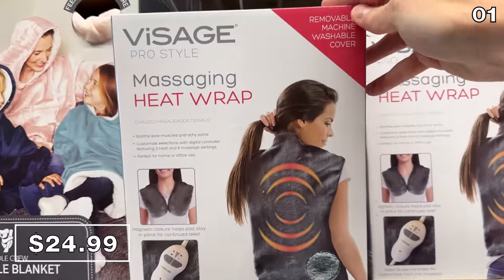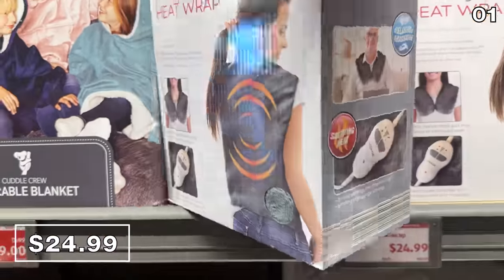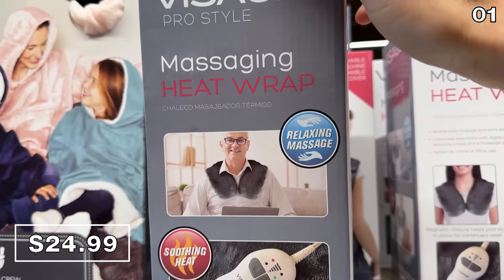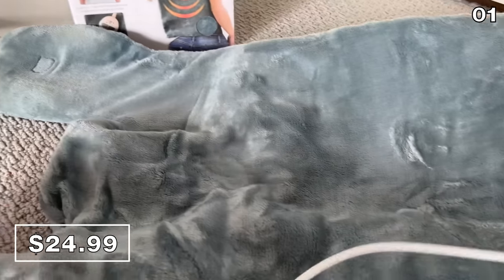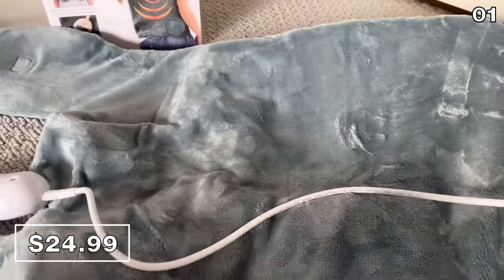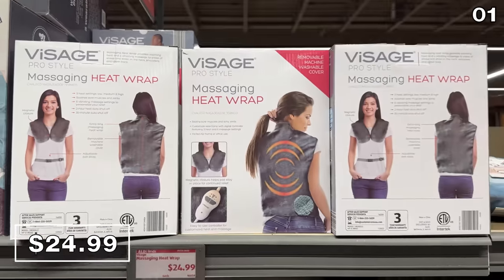With a deep freeze plaguing different parts of the country right now, this massaging heat pad wrap at $25 caught my eye as a nice way to enjoy some warmer winter relaxation. It has three heat settings, multiple massage modes, and is actually the same price it retailed for last year — so it beat inflation.